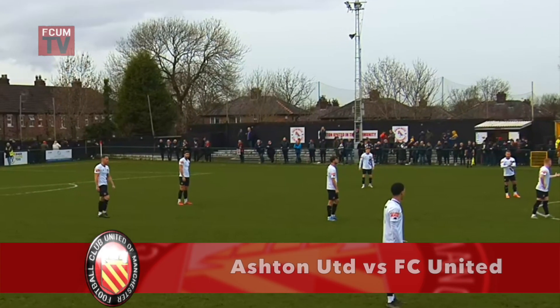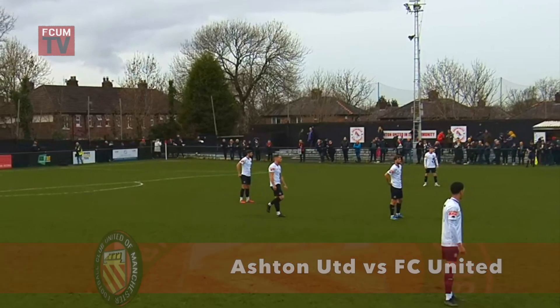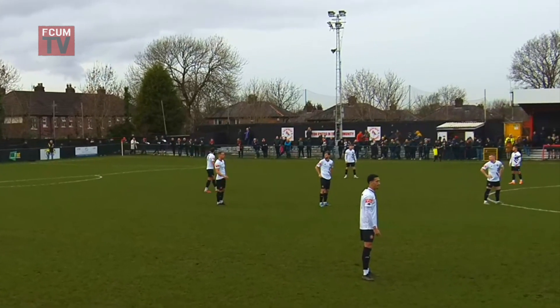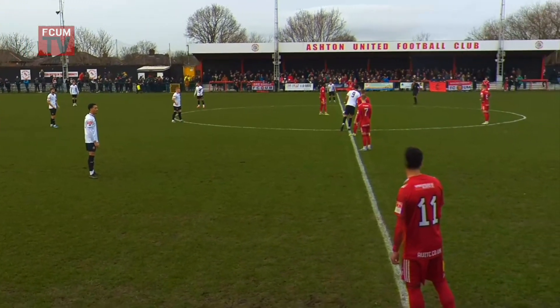Ashton United taking on FC United in the Northern Premier League Primary Division. Decent Boxing Day crowd here in Thameside. As the referee looks at his watch, we are off and running here at Hearse Cross, throwing down the line.